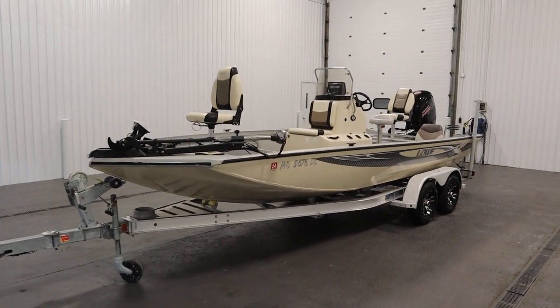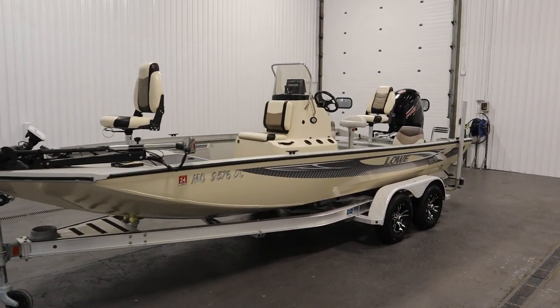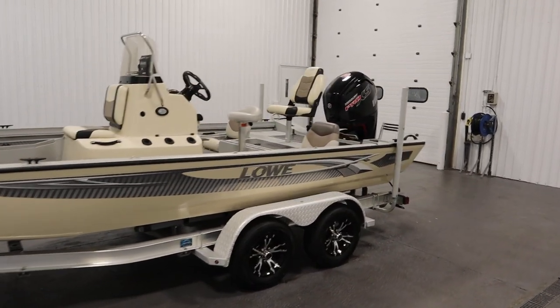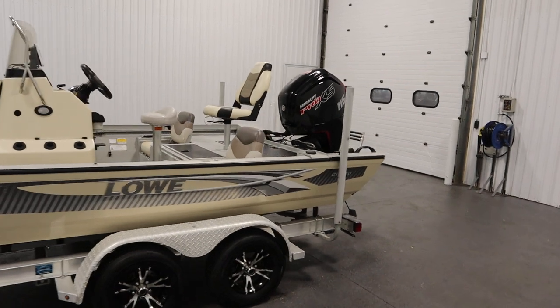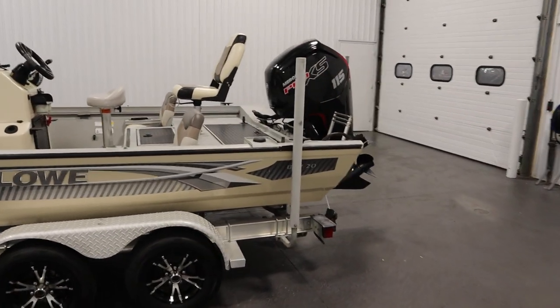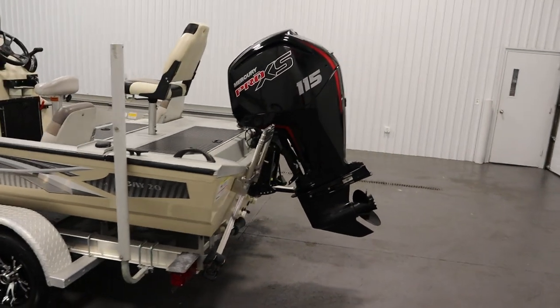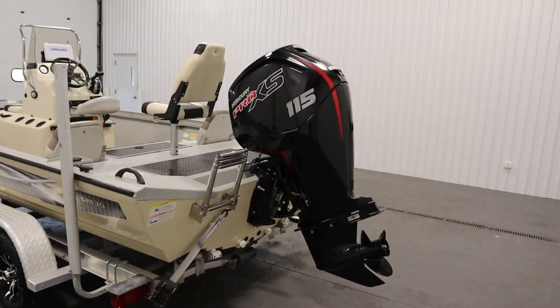Today we have a nice 2017 Lowe 20 Center Console Bay with only 175 engine hours. A 115 horsepower Mercury Pro XS four-stroke EFI outboard with power trim powers this fishing boat.